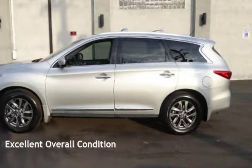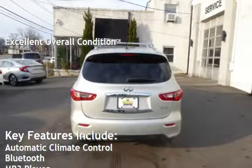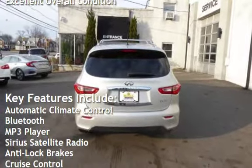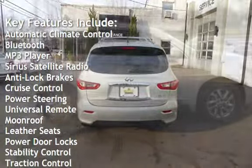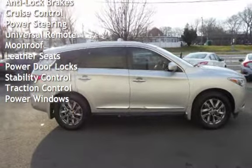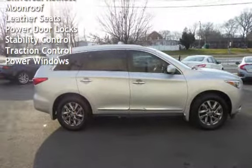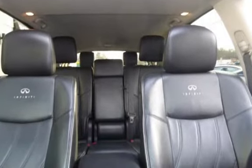This vehicle is in excellent overall condition. Key features include: automatic climate control, Bluetooth, MP3 player, Sirius satellite radio, anti-lock brakes, cruise control, power steering, universal remote, moonroof, leather seats, power door locks, stability control, traction control, and power windows.